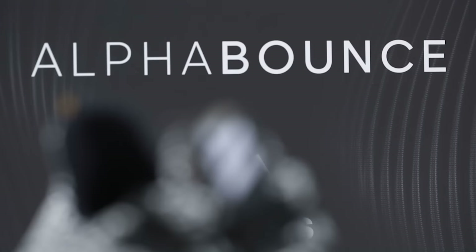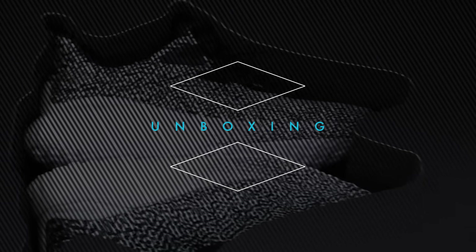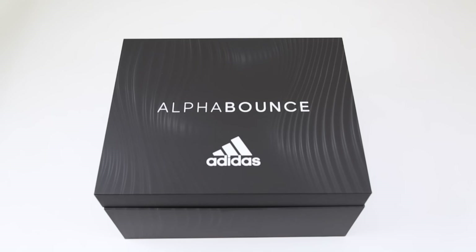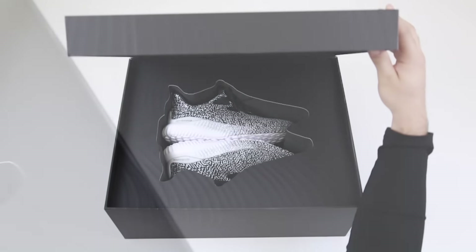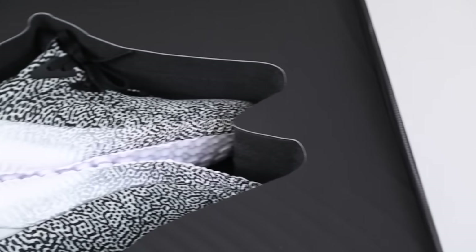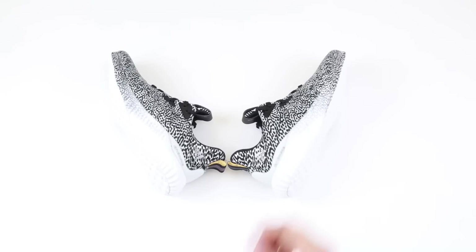Today we're unboxing the Adidas Alpha Bounce running shoe. Adidas continues its strong momentum with the Alpha Bounce, a running performance shoe that retails for just $100 and releases in June in several different colorways for both men and women.